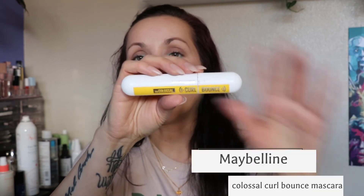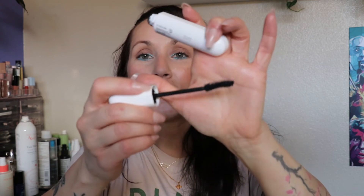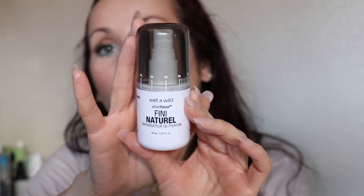The mascara I've been absolutely loving is the Maybelline Curl Bounce. I really really like it — I haven't heard anyone talk about it but I think it's wonderful, very underrated. It's a very dry formula, the packaging is overkill size-wise, but it has a very basic wand and builds on itself really well. My camera battery is blinking so I'm going to throw on some setting spray — the Wet and Wild natural finish — put on the mascara, and join you back to wrap it up.